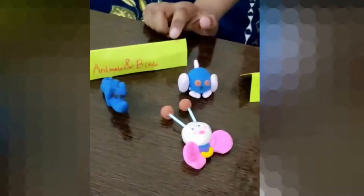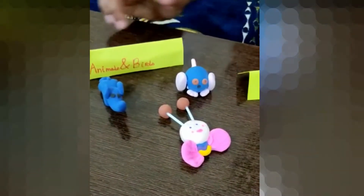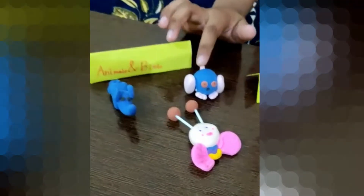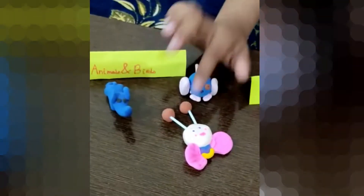This is the animal and bird section and in this I have an elephant, a chip, and a butterfly.